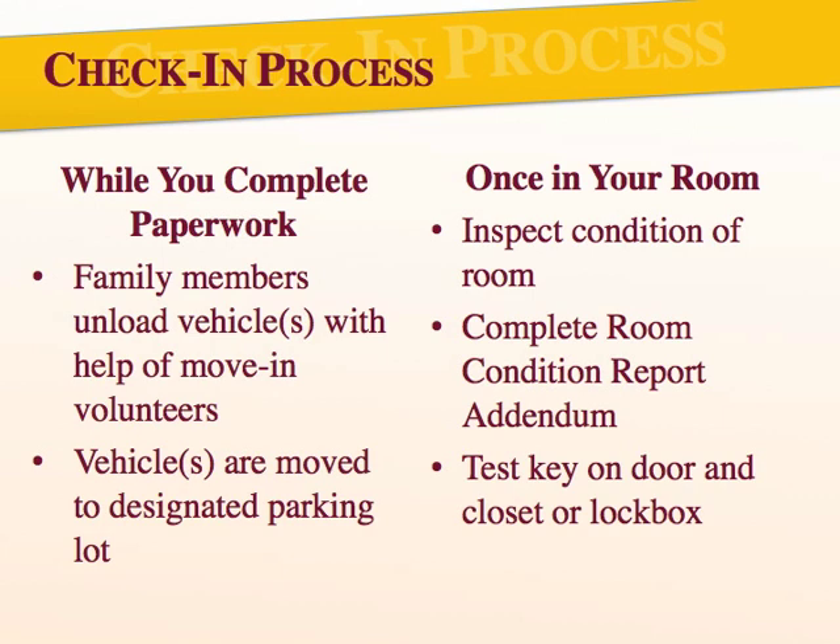Once you're done with your paperwork, you'll be invited to head up to your room and begin setting up. But before you unpack anything, you'll want to take a few minutes to look around your room and inspect its condition. You'll be provided with a room condition report addendum, which you should use to note any issues with your room and return to the hall office by the designated time. This addendum will be attached to your room condition report in case we missed anything. Also, before you start unpacking, you'll want to test your key. Every room will have either a lockable closet in Margaret Nance and Lee Wicker, or a lockbox in Thomson, Wofford, and Richardson. Your specific room key will only open one of the closets or lockboxes, so it's best to test which one first so you know which side is yours. If you have any questions or issues with your key, please report them to our staff at the hall office.